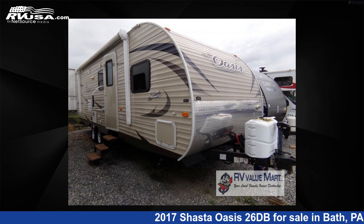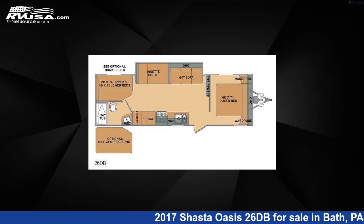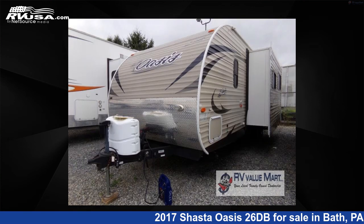This 2017 Shasta Oasis 26DB is a travel trailer RV. It is located in Bath, Pennsylvania 18014 and is offered for sale by RV Value Mart.